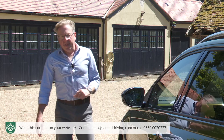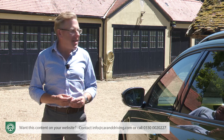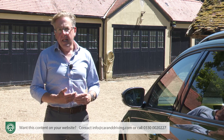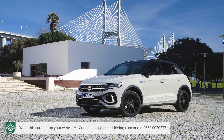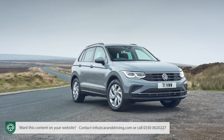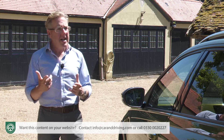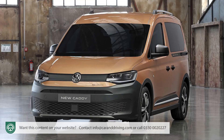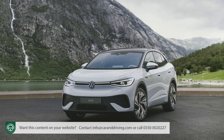Even given that requirement, you might reasonably question whether the Wolfsburg brand really needs yet another SUV. After all, it already has five — the smaller T-Cross and the larger T-Roc, Tiguan, Tiguan Allspace and Touareg models. Or nine, if as Volkswagen does, you also count the Caddy Panamericana, the Golf Alltrack and the all-electric ID.4 and ID.5 twins.